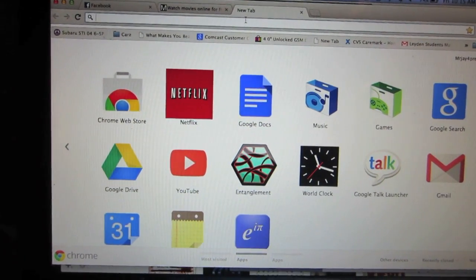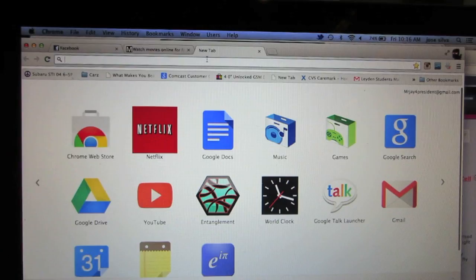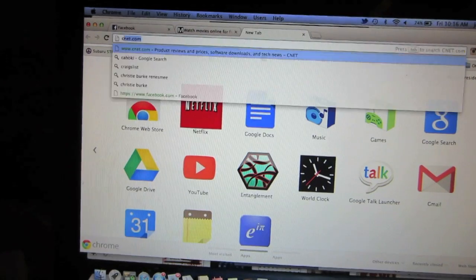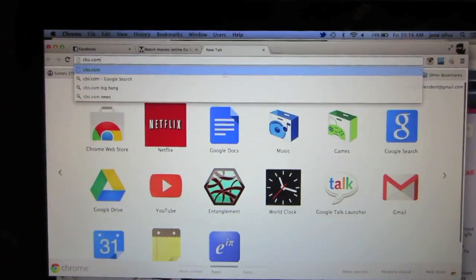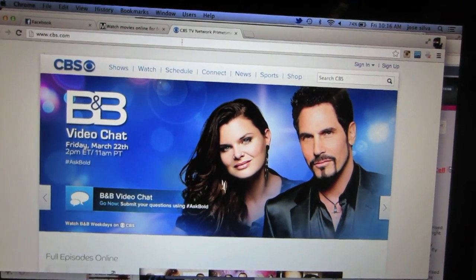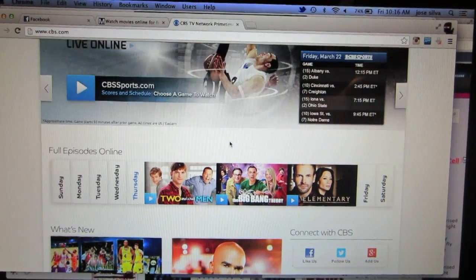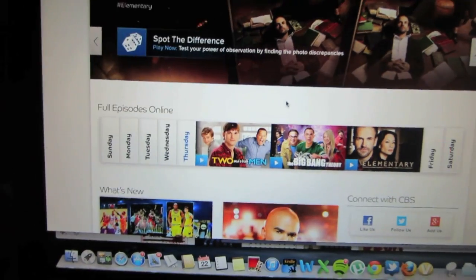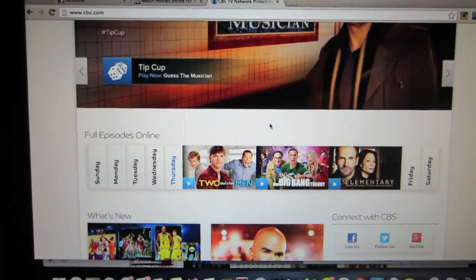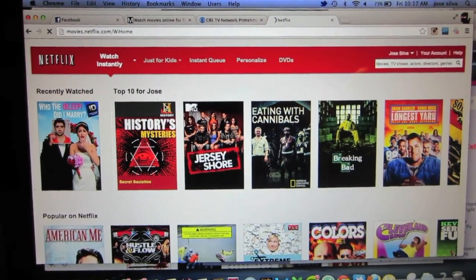Another method if you want to watch TV shows is going to the network websites like cbs.com and nbc.com. I'm going to go to cbs.com to show you how that works — as you can see, there are full episodes available online. One drawback is that it has commercials, though they're shorter than the ones on television.